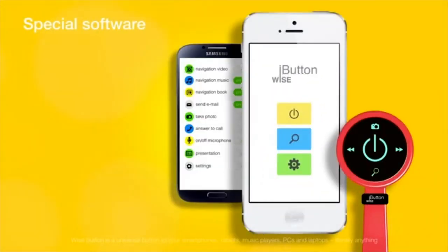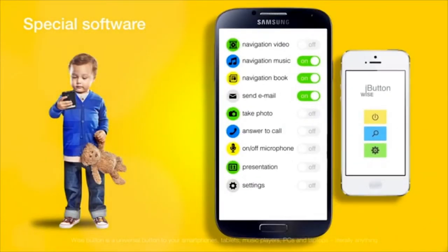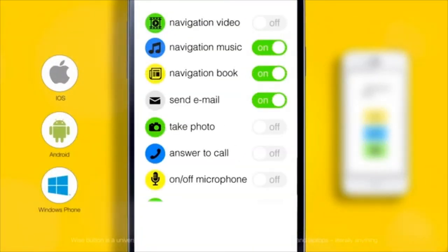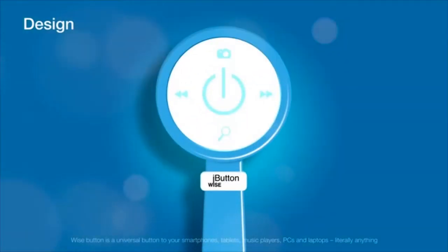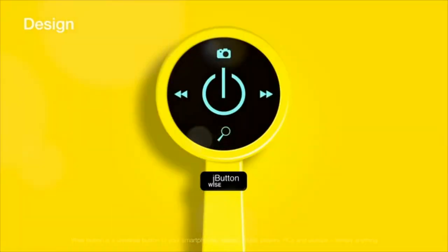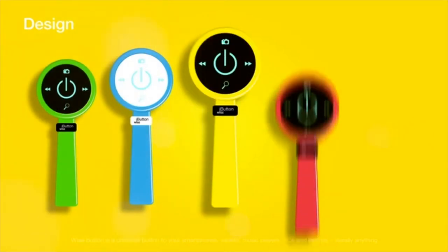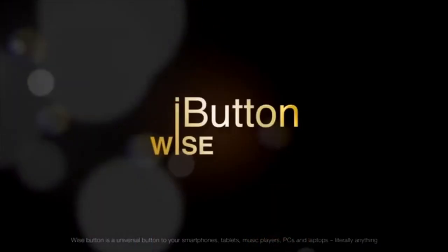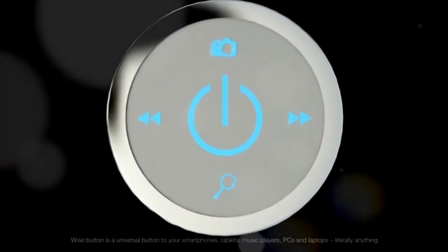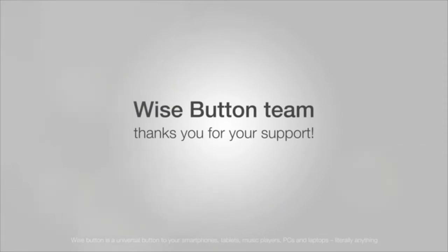We've developed special software for the Wise Button. It is very simple — even kids can use it. There's a set of common functions that can be used right away or adjusted for your convenience. Check out the design of the Wise Button — we've developed it in the most demanded and modern ways. The young people will certainly like the Wise Buttons in juicy, bright colors that accentuate their individuality. For business persons used to a strict classic style, we have black, silver, and golden Wise Buttons that mark the status of their owner. Wise Button team thanks you for your support.